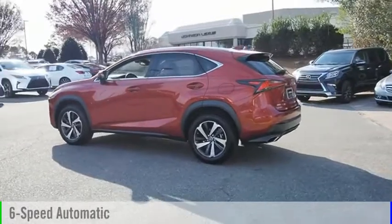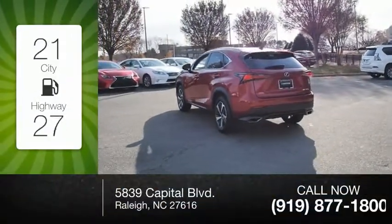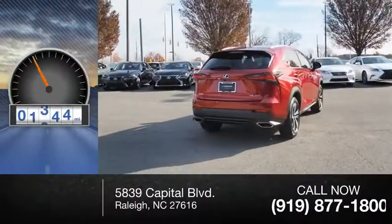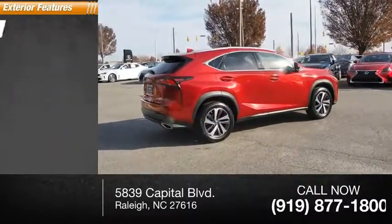It comes with a six-speed automatic transmission. Great fuel efficiency saves you money by requiring fewer trips to the gas station. This vehicle has less than fifteen thousand miles. Here are some of this vehicle's great options: power windows with safety reverse, roof rails, traction control, stability control.